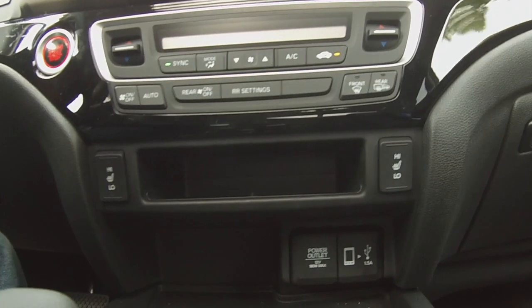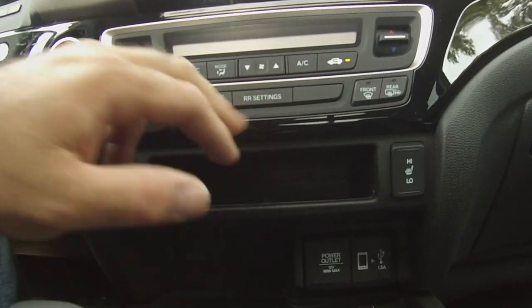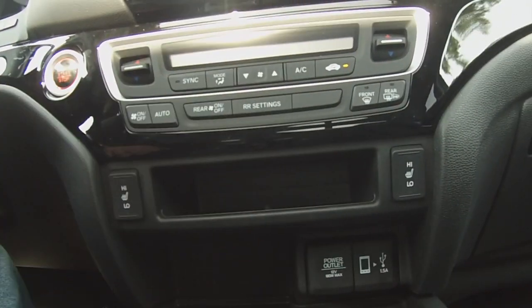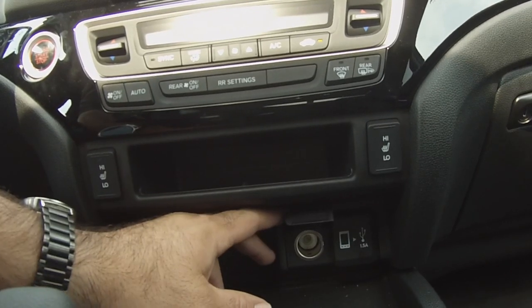In the RTLE model, you've got heated seats for both the passenger and driver. You've got rear temperature settings, which you can control from either side. You've also got a USB outlet as well as a 12-volt cigarette adapter outlet.